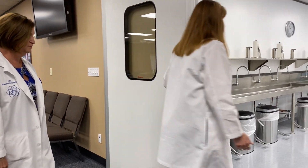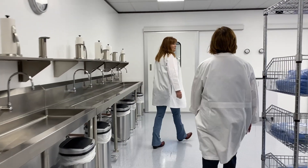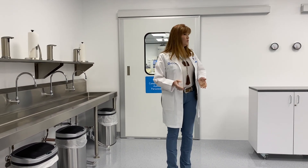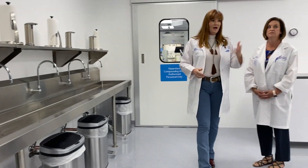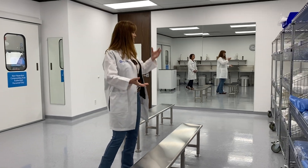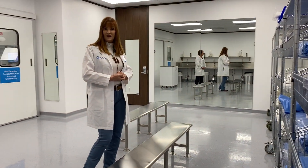First, everyone will come into this area, which is our hazardous or non-sterile gowning area. One of the proposed standards for USP 795 and really a best practice is to wash your hands before you start compounding. We have some nice sinks so a whole bunch of us can get in here. Then, depending on whether you're doing hazardous or non-hazardous compounding, you will choose the appropriate PPE to garb up.